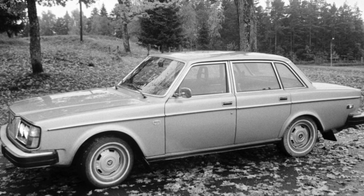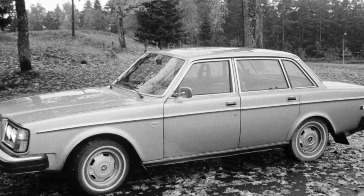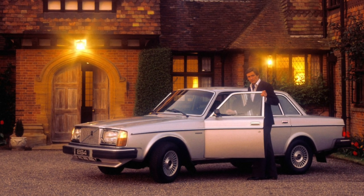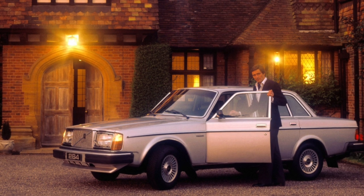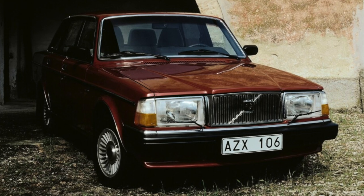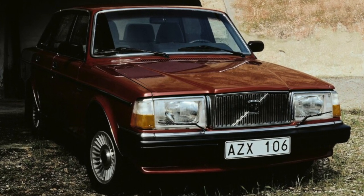When examining the surviving specimens, one gets the impression that time has no power over them. The safety cage integrated into the body, in addition to performing the main function, ensures the durability and strength of the overall structure. Old samples do not suffer from an excess of electronics, which is only good for a car at this age. Many repairs can be done on your own.